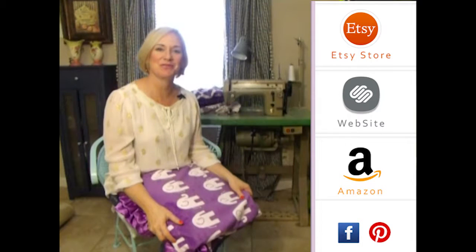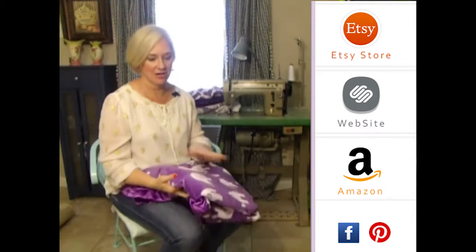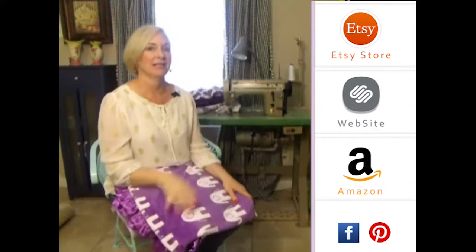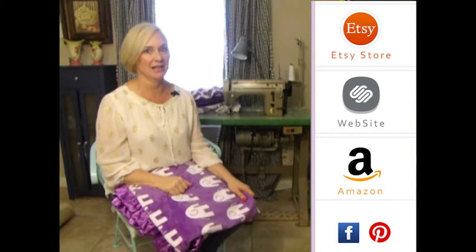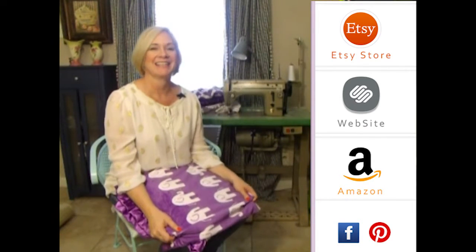Hey, girls! Thank you so much for visiting us. Please subscribe to our YouTube channel — you'll see all the latest fabrics as they come out. You can also click to the right on any of our store websites, and down below you'll see our social media icons. We do free giveaways quite frequently. Thank you so much!